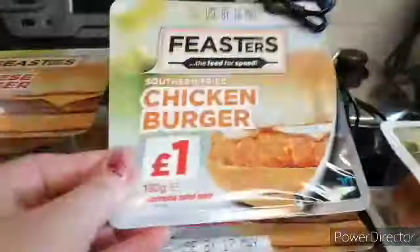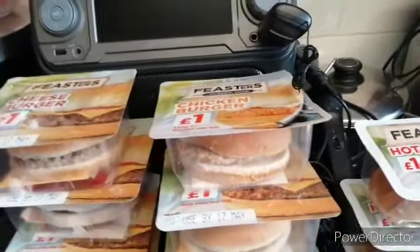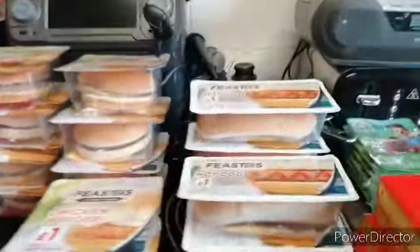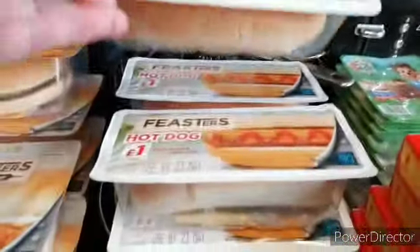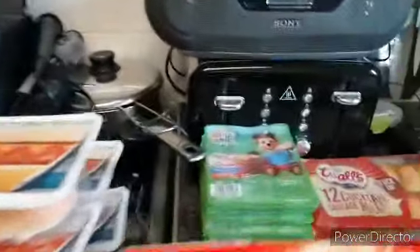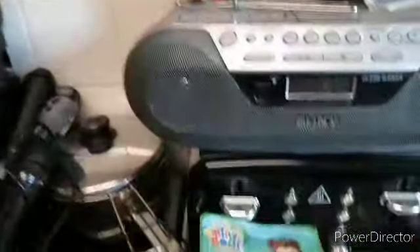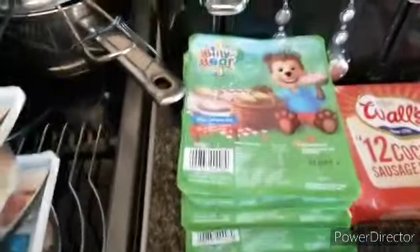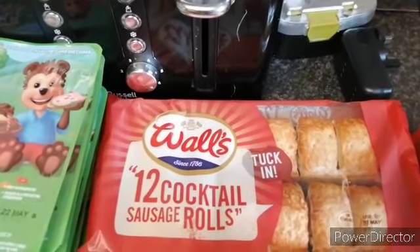These are the chicken burgers, because they started later — these are kids' ones and I think we've got five of them. Then the hot dogs, and there's five of them. There we've got six packs of these Billy Bear. These Walls 12 cocktail sausage rolls.